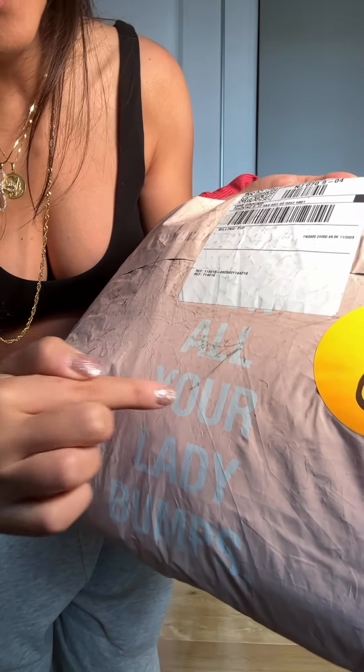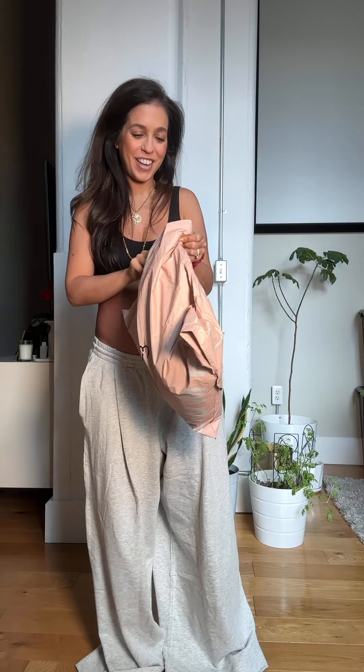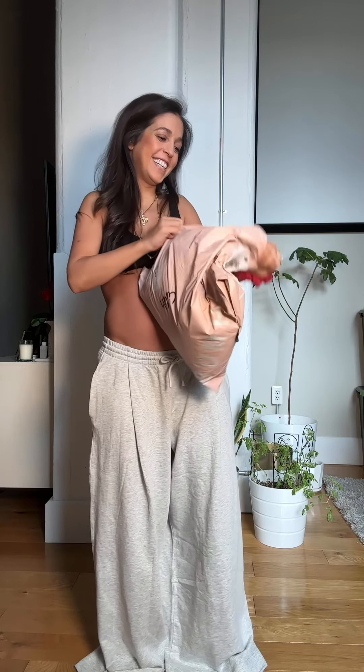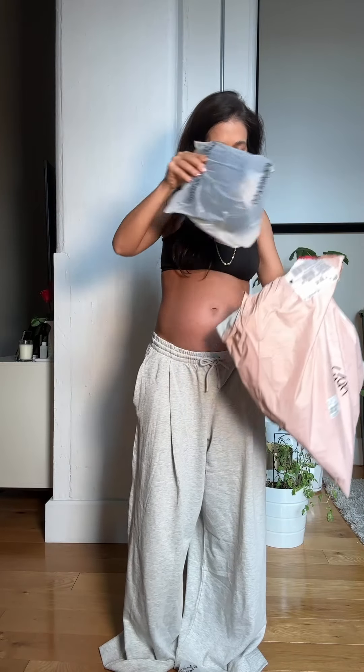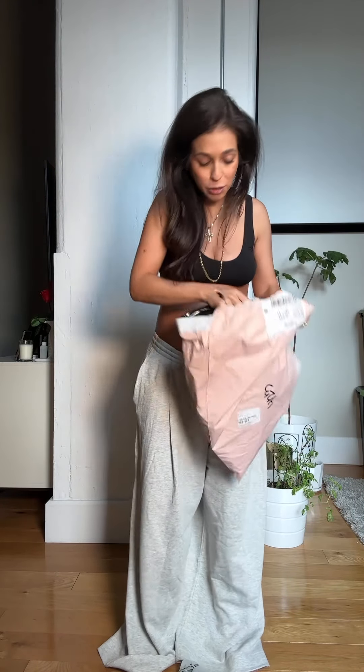I'm so excited — I just got a big package from Bum Suit. Let's see. There are three, four — I thought I was only getting two!